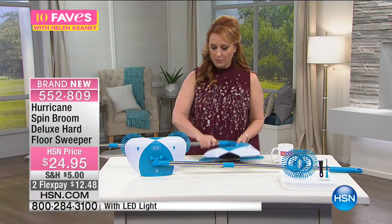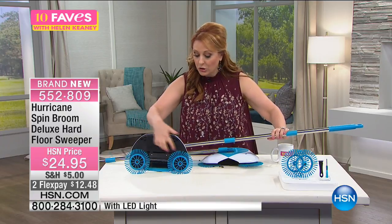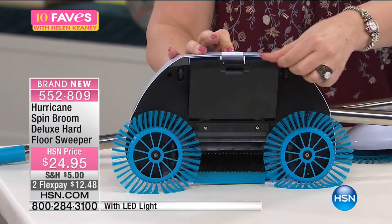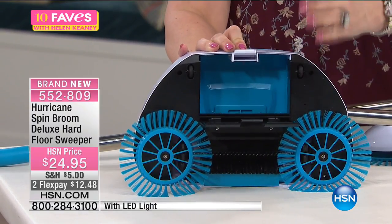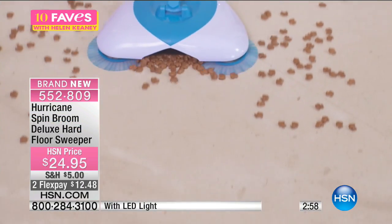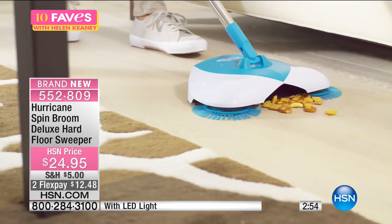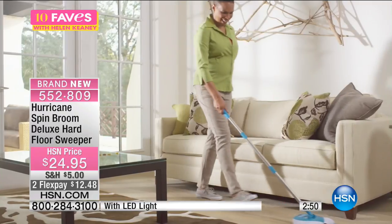I'll put this one down and show you a nice clean one. The spinning action of the wheels scoops everything up and puts it in here. And then at the end you've got that little trap door where all your cereal, raisins, kitty litter — all this stuff you want to just grab. It's from the spin broom, the Hurricane Spin Broom. This is from the folks who bring us the spin mop.